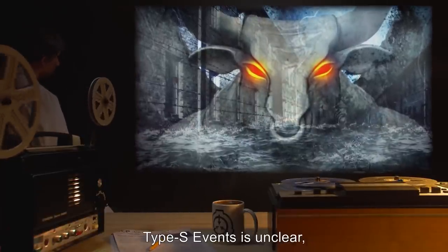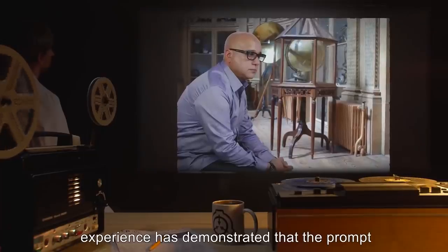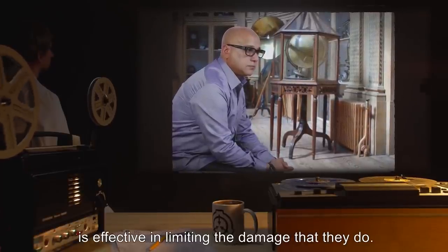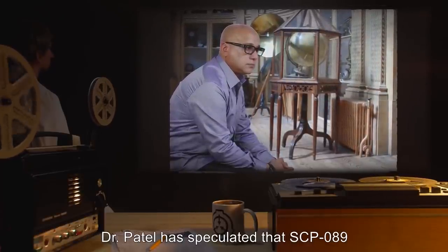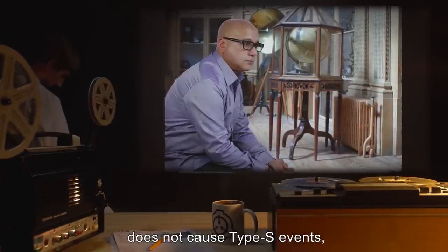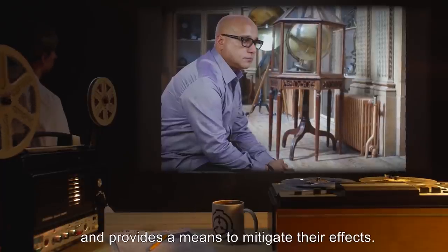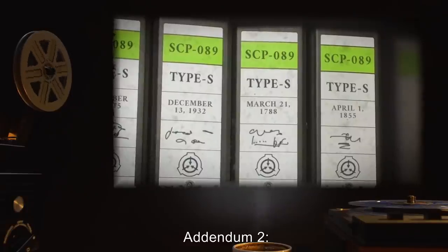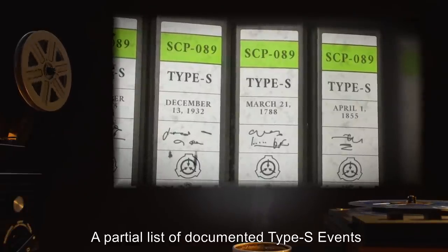Addendum 1 — Memo to file from Dr. Garcia: While the role of SCP-089 in actually causing Type S events is unclear, experience has demonstrated that the prompt and precise application of Protocol M-8 is effective in limiting the damage that they do. Dr. Patel has speculated that SCP-089 does not cause Type S events but merely anticipates them and provides a means to mitigate their effects.